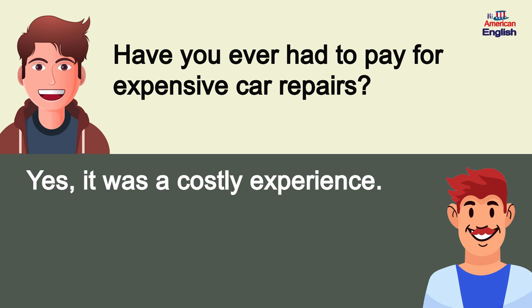Have you ever had to pay for expensive car repairs? Yes, it was a costly experience.